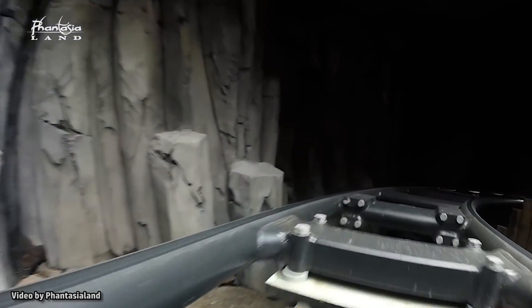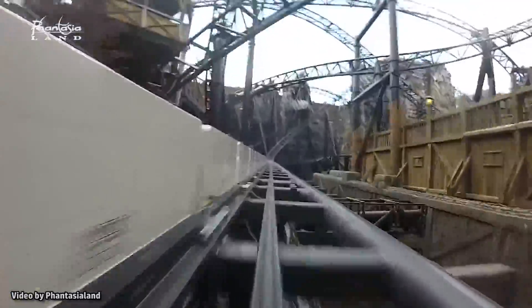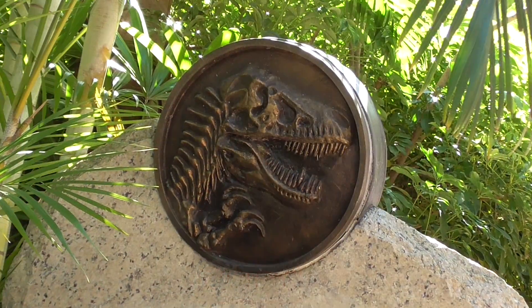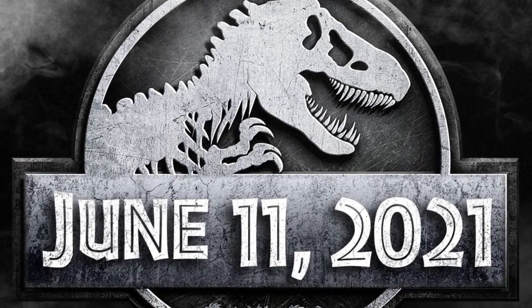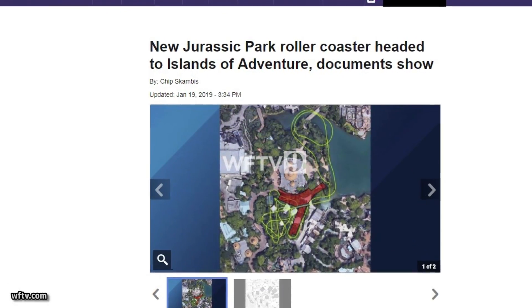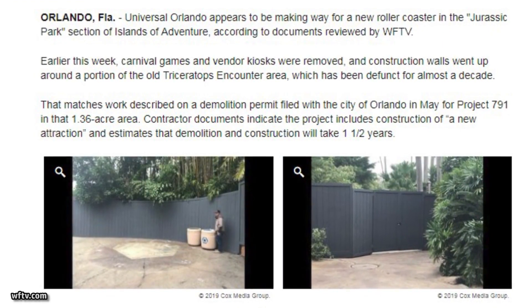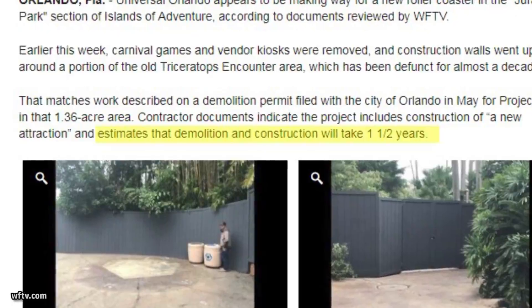It is not known yet when the new coaster will be completed, and Universal Orlando has yet to confirm that such a project is even underway. Rumors have the new ride opening by the summer of 2021 at the latest, which is when the next Jurassic World sequel is set to hit theaters. Although, according to documents obtained by Chip Scambis of WFTV, it's estimated that construction will only take one and a half years, which could have it opening as soon as summer of 2020.